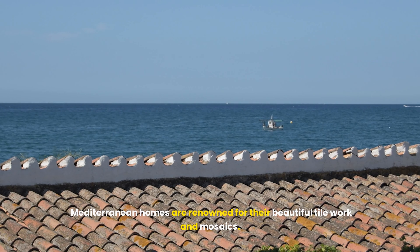Inside Mediterranean homes, the design ethos continues with a focus on creating warm, welcoming spaces that blend comfort with sophistication. The interior design reflects the same principles of harmony and balance found in the architecture and outdoor spaces, resulting in rooms that are both stylish and functional. Choose a warm color palette — opt for warm, earthy tones to evoke the Mediterranean ambience. Soft beiges, rich terracotta, and deep blues can create a soothing and harmonious environment. Use these colors in your walls, furnishings, and decor to capture the essence of Mediterranean style.